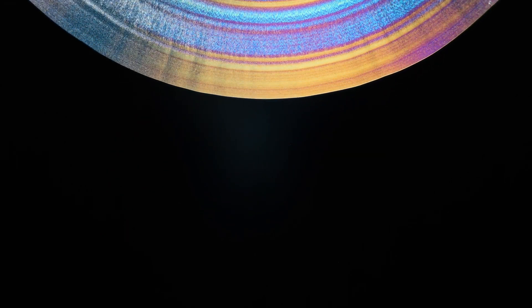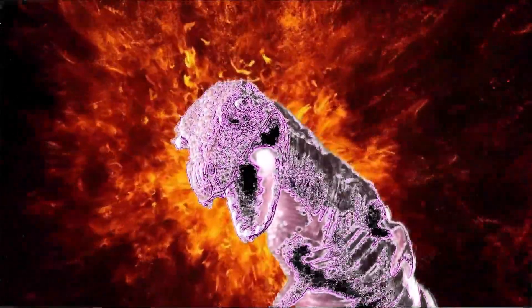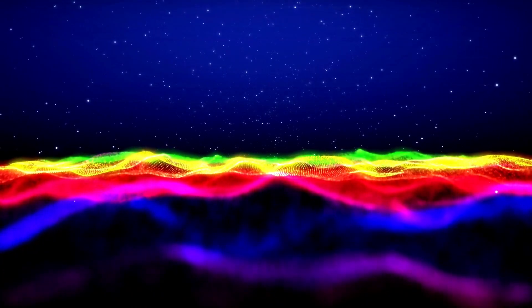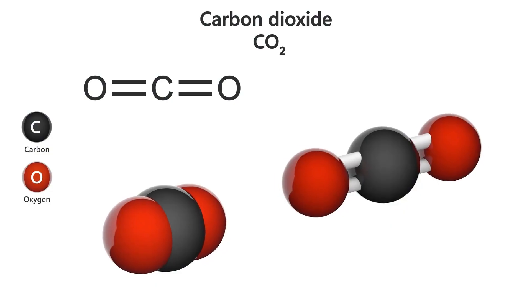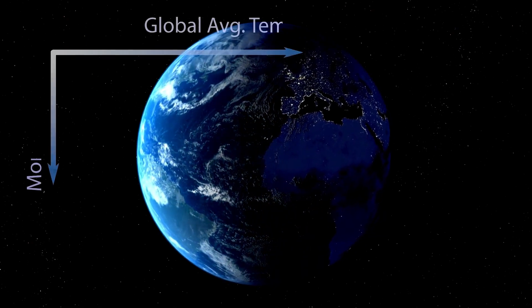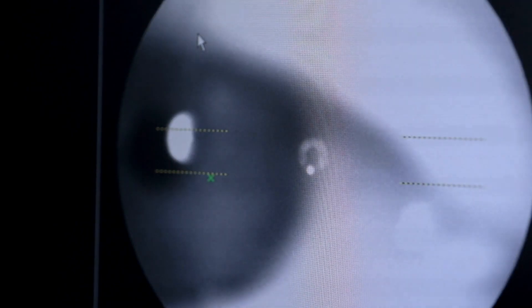Infrared observations reveal details that are often hidden in visible light images, allowing scientists to study Neptune in ways never seen before. In Webb's images, Neptune appears significantly lighter, with a more muted and ghostly appearance compared to the vibrant blue seen in Hubble and Voyager images. One of the most striking details is the presence of bright streaks and patches in Neptune's atmosphere — methane ice clouds, which reflect sunlight before it can be absorbed by the surrounding methane gas. These high-altitude clouds appear brighter in infrared because they reflect sunlight more effectively than the deeper layers of Neptune's atmosphere. By studying Neptune in infrared, astronomers gain new insights into its atmospheric composition, cloud dynamics, and seasonal changes, shedding light on its complex and ever-changing weather patterns.